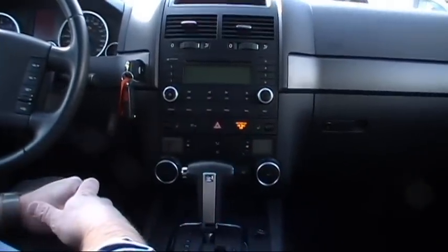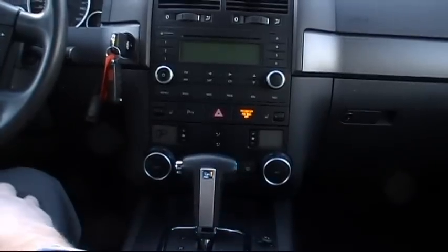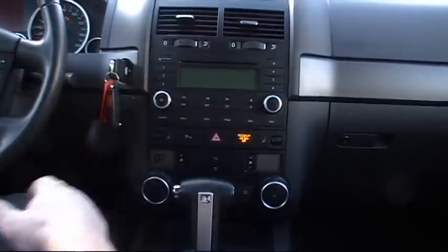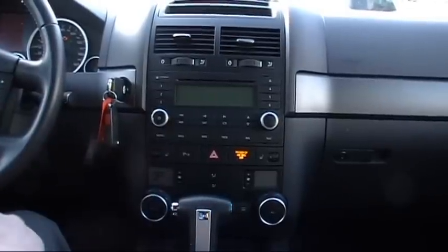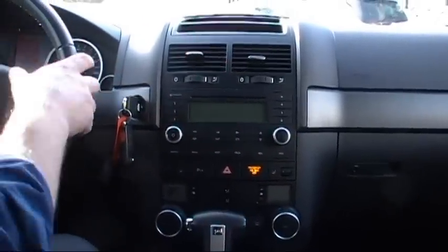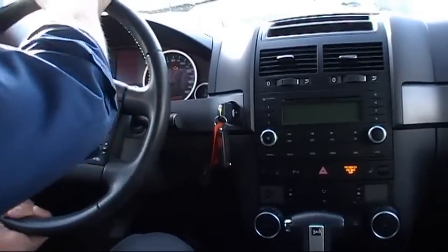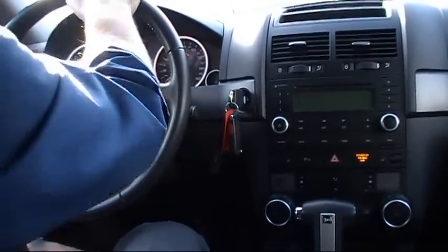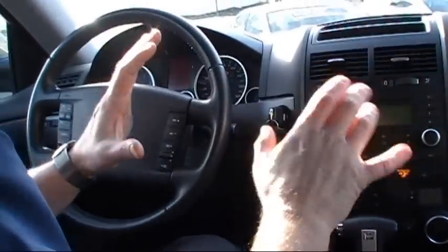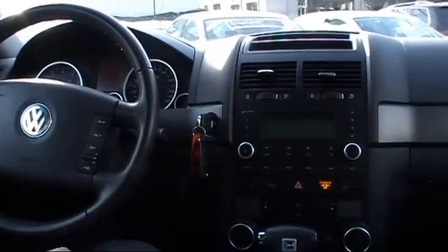We have our dual automatic climate control, our heated front seats — which is a very nice feature this time of year — and our AM FM stereo cassette CD changer with MP3 capabilities. Our multi-function leather-wrapped steering wheel is also a tilt telescopic wheel. There's very minimal road noise in this Touareg when you drive it. Very quiet, very powerful, and very enjoyable to drive.